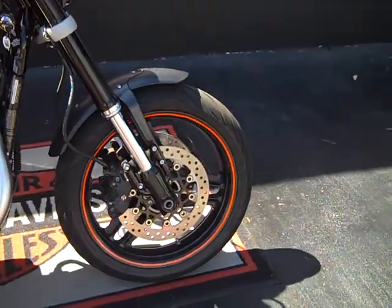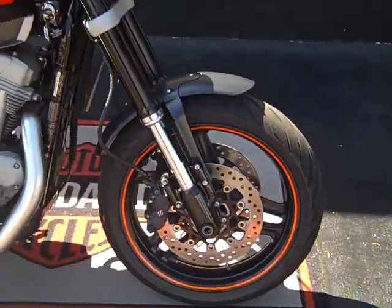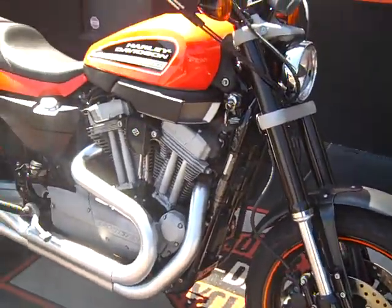Handles great, brakes are amazing. Inverted front end, hugs the road — super cool bike.